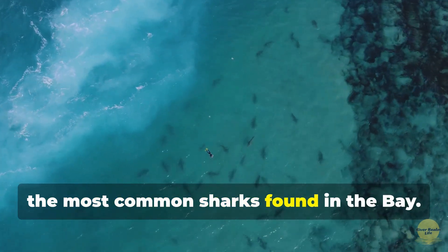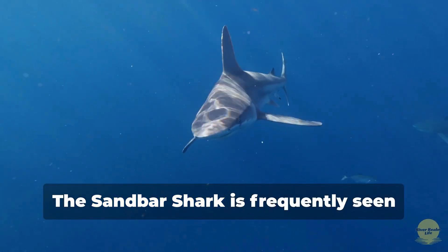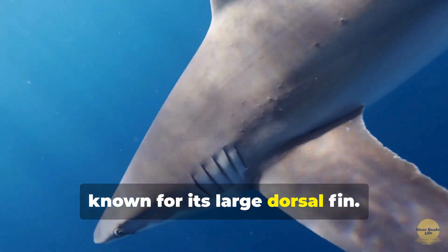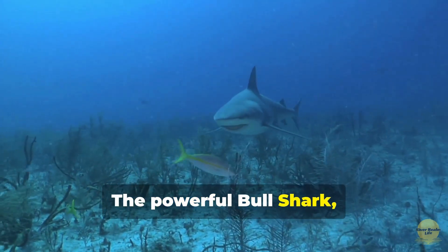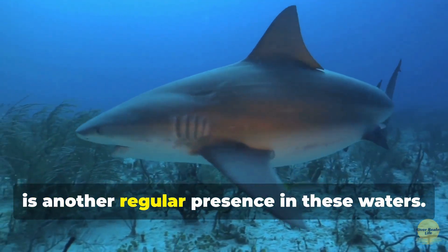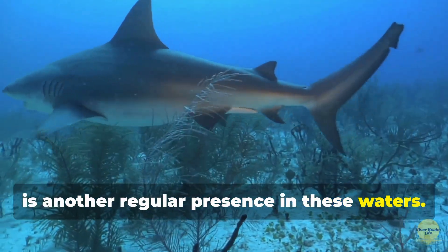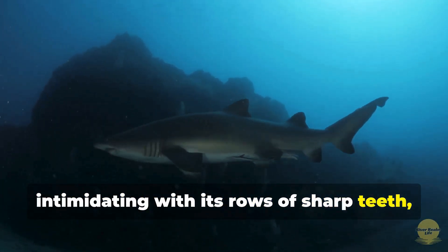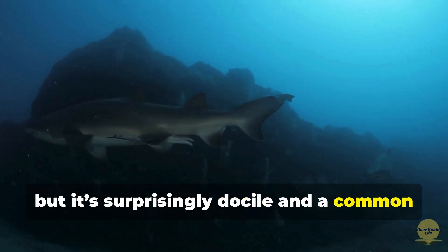First, the most common sharks found in the bay. The sandbar shark is frequently seen patrolling the shallow waters of the bay, known for its large dorsal fin. The powerful bull shark, capable of swimming in both salt and fresh water, is another regular presence in these waters. The sand tiger shark may look intimidating with its rows of sharp teeth, but it's surprisingly docile and a common visitor to the bay.